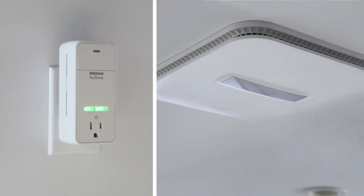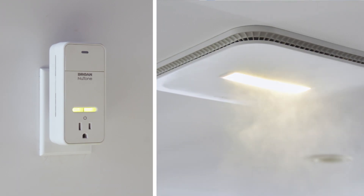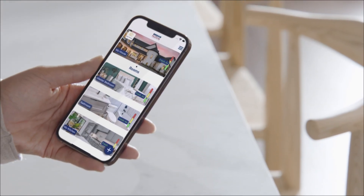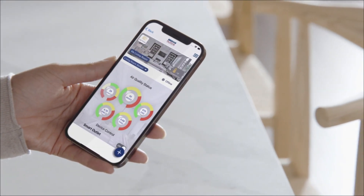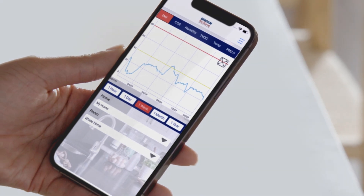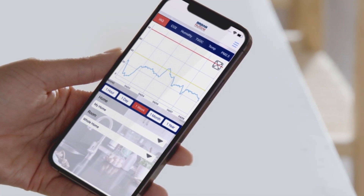The whole system works seamlessly and quietly to monitor and improve indoor air quality. Overture's intuitive phone app provides instant access to current air quality levels, as well as a variety of options and customizations to help maintain indoor air quality and comfort.